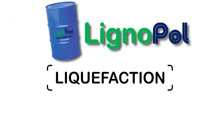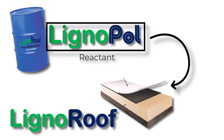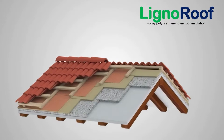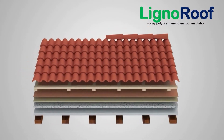LignoPol was produced through a patent-pending liquefaction process by which rice straw is liquefied catalytically along with crude glycerol. LignoPol was then used as the main reactant in the production of LignoRoof, a polyurethane foam roof insulation in the form of prefabricated insulation blocks.